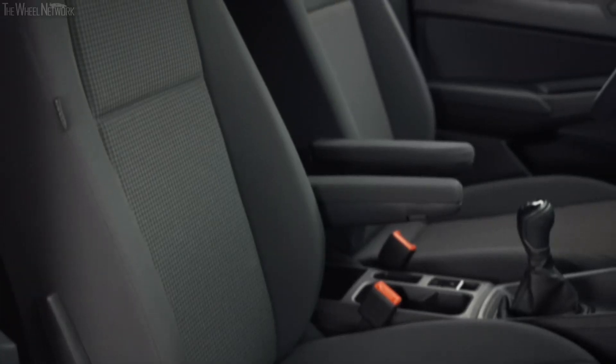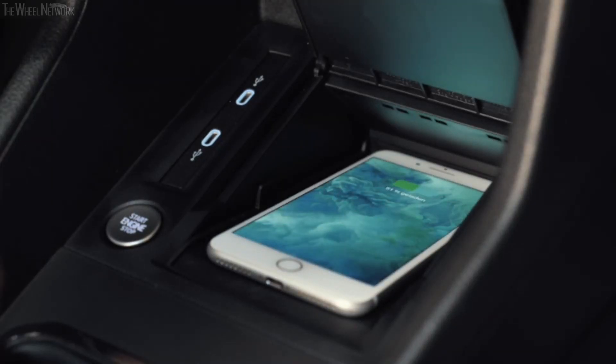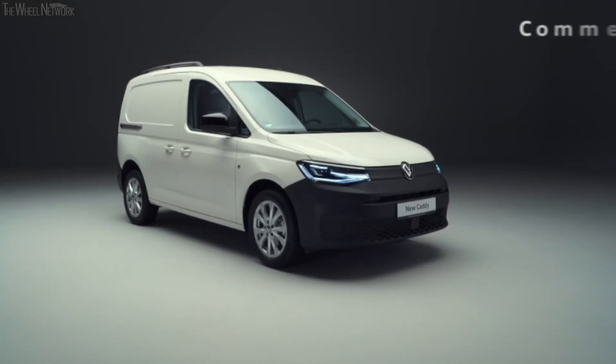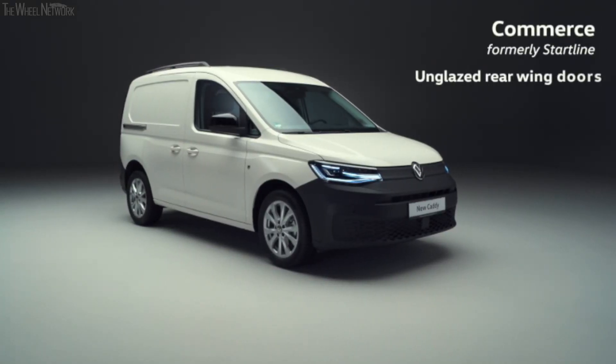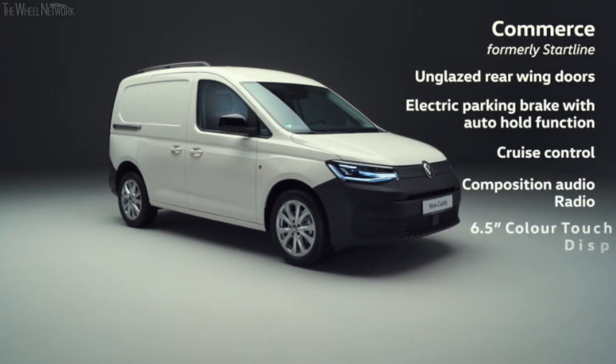An optional 230-volt inverter with a UK socket plus an optional removable tow bar are also available. Caddy Cargo comes with comfort built in, with improved space and seat adjustment. Practical options include Ergo Comfort seats, wireless charging, and an overhead storage compartment in the cabin. Caddy Cargo sets the standard for quality and everyday utility, with three new trim levels allowing customers to select a van that suits their needs and budget.